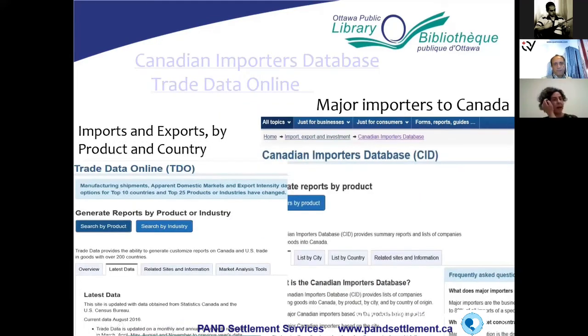The next slide covers the Canadian importers database and trade data online. If you are in the import-export business, these are two really excellent websites to look at. The Canadian importers database will give you importers for different products. If you want to know who your competitors are, it will show you who the major importers are for a particular product, giving you an idea of how many competitors you have and who they are. Note that it only shows major importers.